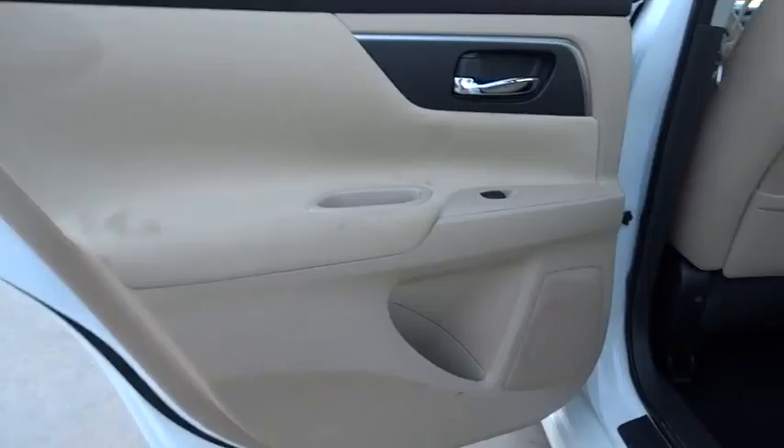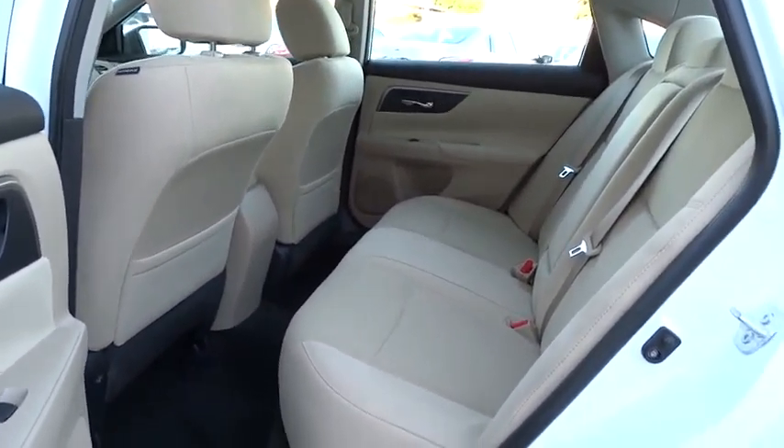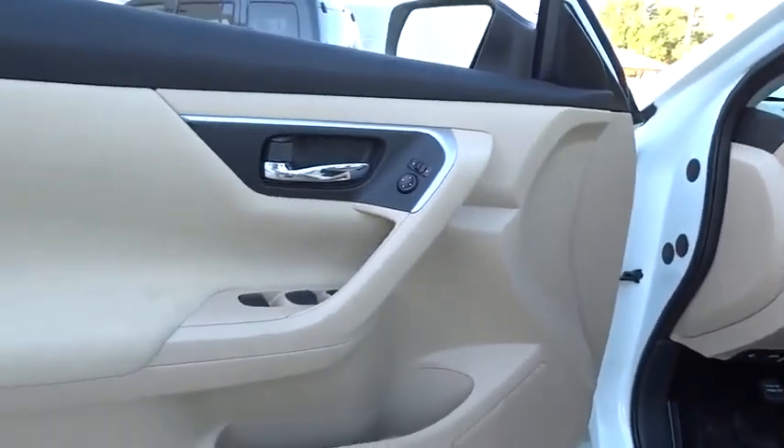Keyless entry, keyless start, climate control, AM-FM stereo radio, rear defrost, FWD, MP3 player, fog lamp, CD player.